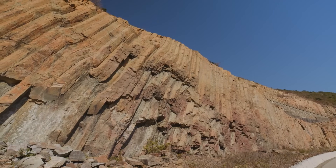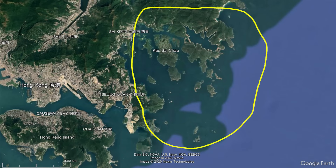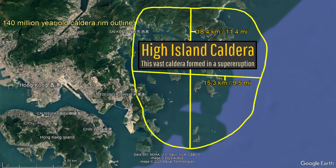These all formed in a single cataclysmic eruption that created a vast 18-kilometer or 11-mile wide depression in the ground referred to as a caldera. This represents what is known as the High Island Caldera.